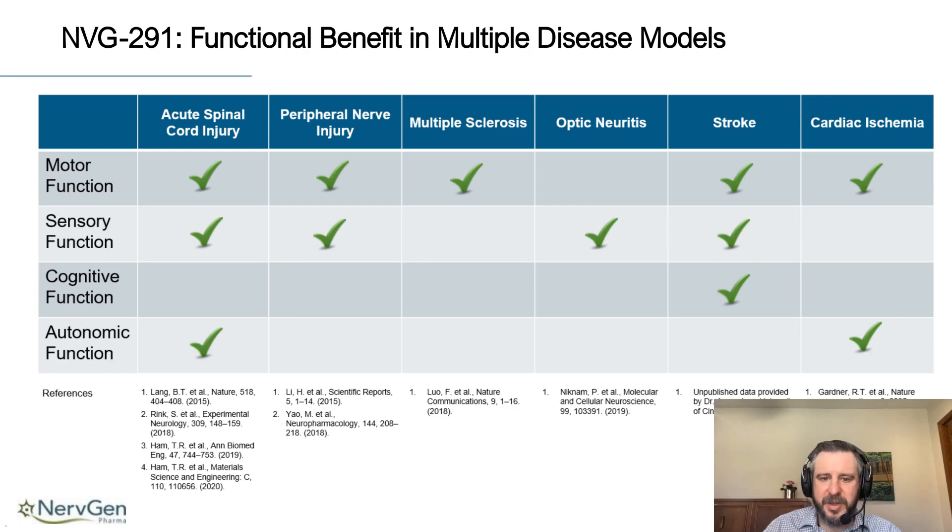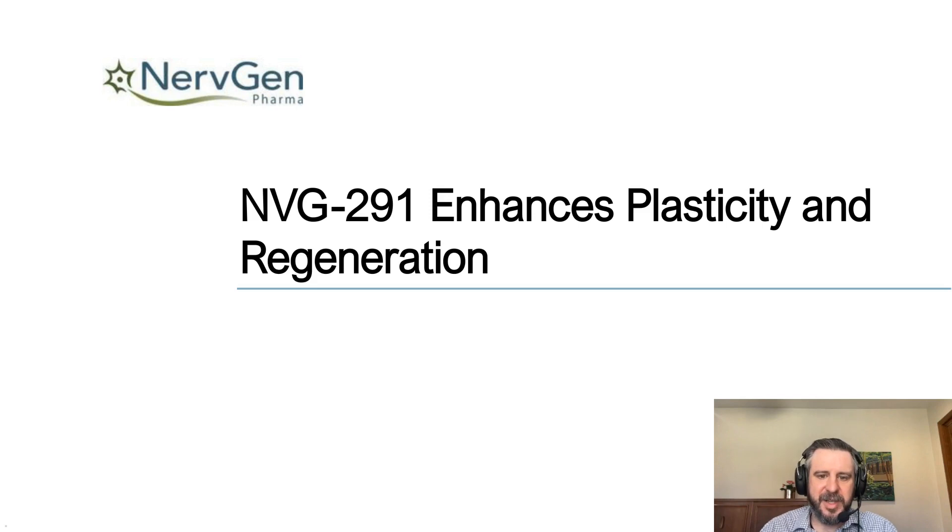PTPσ modulation using our compound has been tested in several different animal models and has led to clinically relevant functional recovery across many different areas. We've investigated our compound in spinal cord injury, peripheral nerve injury, multiple sclerosis, models of optic neuritis, stroke, and cardiac ischemia. We've seen improvements in motor function, sensory function, cognition, and autonomic function — specifically looking at respiration, bladder function, and cardiac pacemaking. I'll go into a couple of these studies to show you data on how our compound is eliciting these effects.